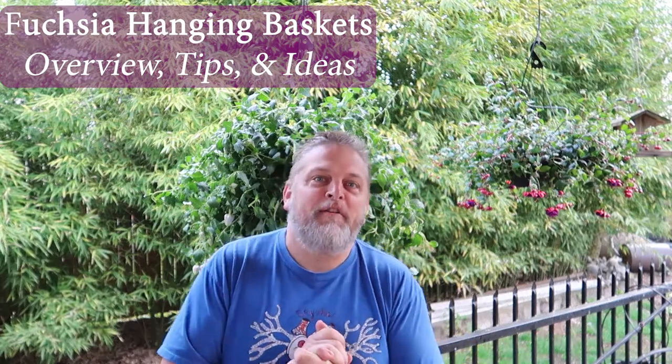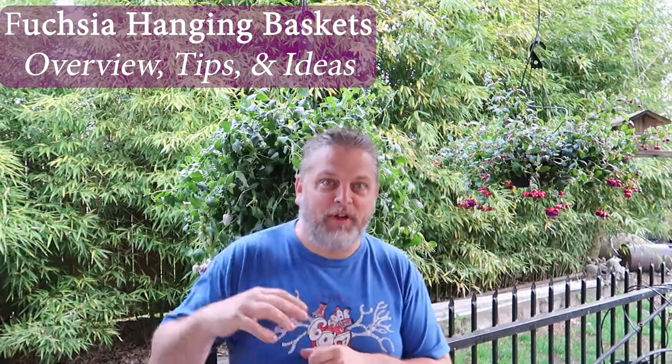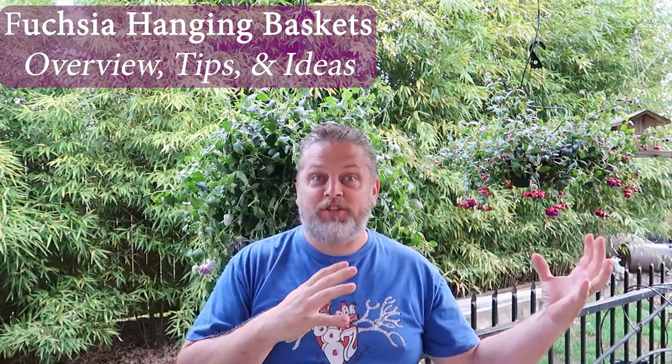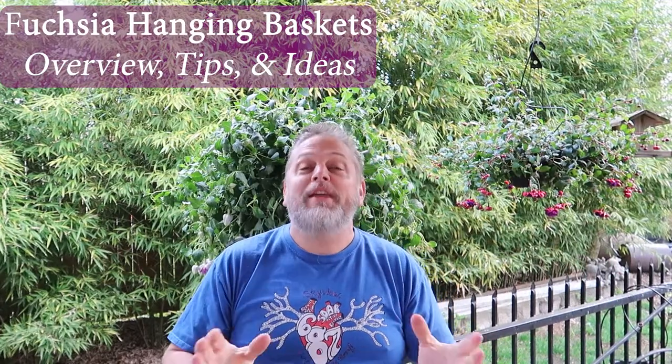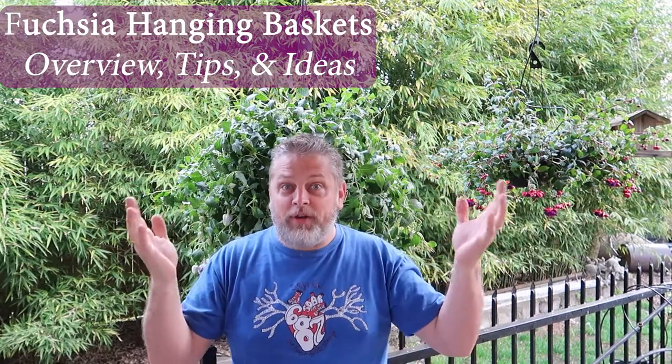I absolutely love fuchsia flowers. I love the hanging baskets, I love the look, the beauty of the green droopiness with beautiful flowers, the hummingbirds that just go all over those things throughout the summer. And I also love that they are a mostly shade kind of plant, where under a patio cover,